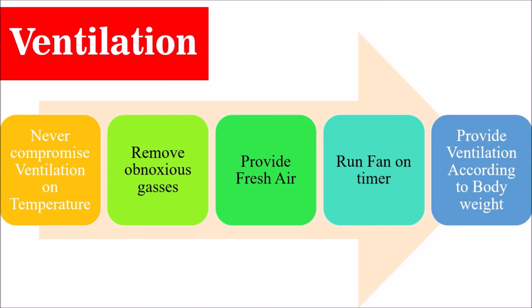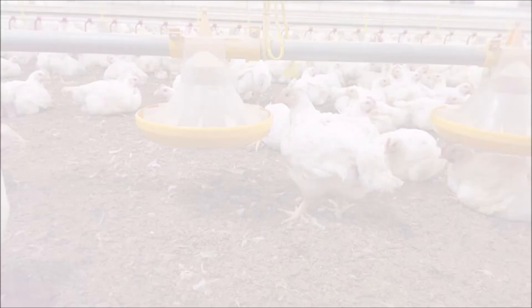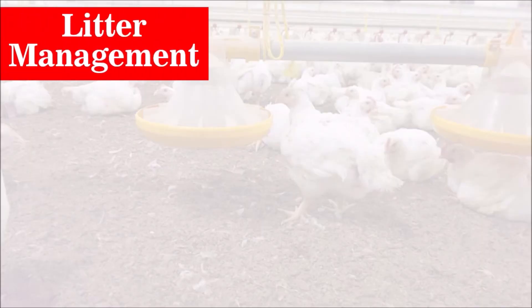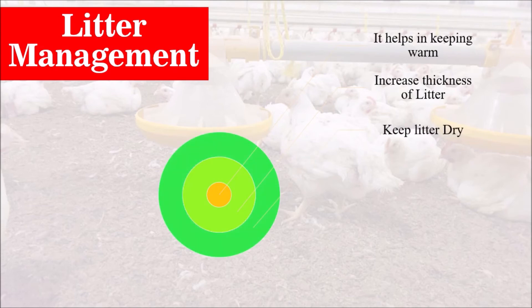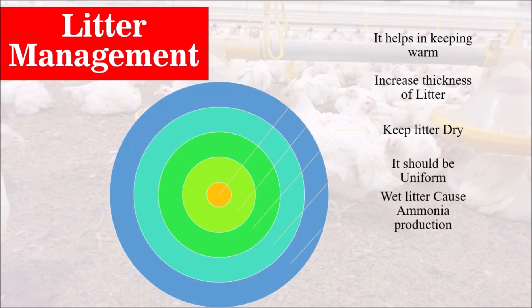Next, litter management. Prior to birds being placed in the house, the surface of the floor should be covered with a bedding material called litter. It gives comfort to the bird. Good quality litter serves as an insulator in maintaining uniform temperature, absorbs moisture, and promotes drying. It also helps in keeping the house and birds warm. Increase the thickness of litter during the winter season. Try to keep the litter dry by raking and it should be uniform, because when litter is uniform the birds will be healthy and feel a uniform environment.